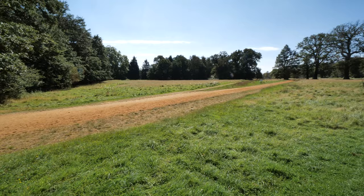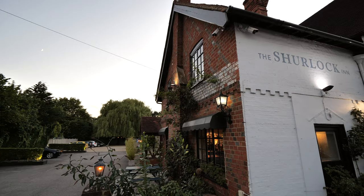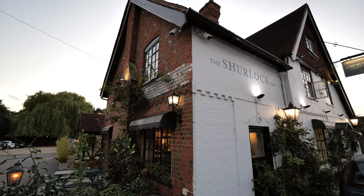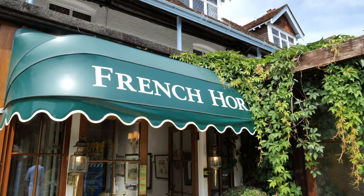Virginia Water is close and offers beautiful walks, as does Windsor Great Park. For food lovers, some of the country's top Michelin style restaurants can be found in nearby Bray, including the Waterside Inn, the Fat Duck, and the French Horn which is in Sonning.